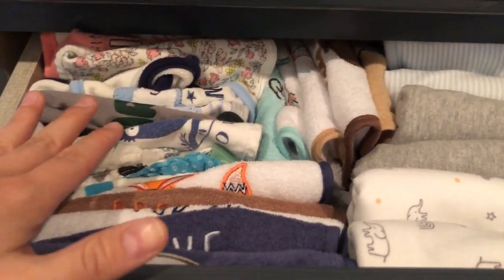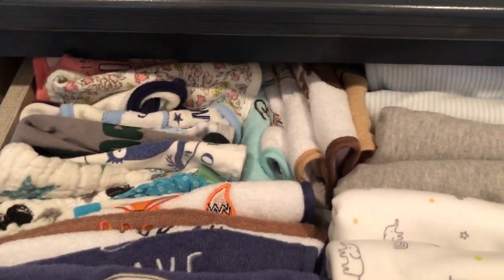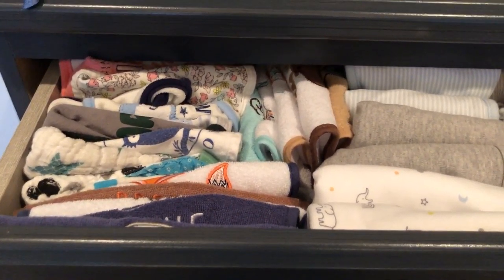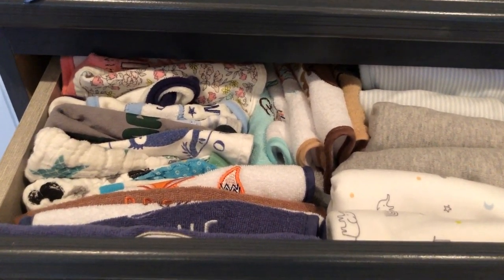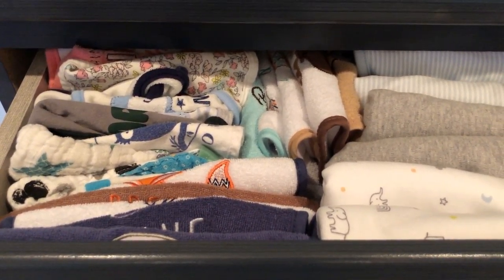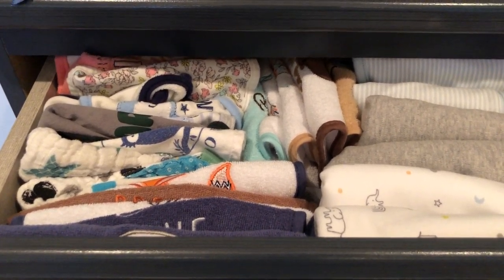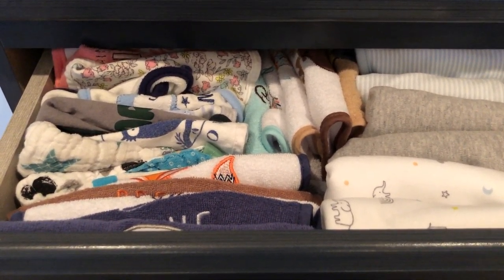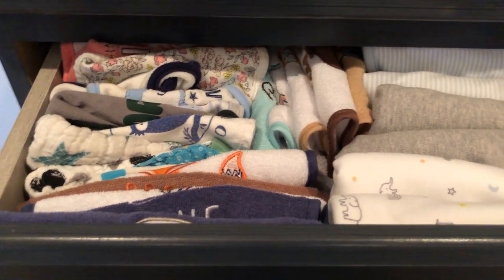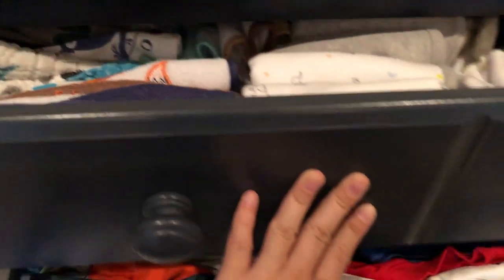If I had stacked all these bibs just one on top of the other — like sheets — then you couldn't see anything but the top bib. And if you're looking for a particular size or color, you're not going to find it unless you dig down below. And sometimes in frustration you just end up making a mess of your drawer because you don't feel like restacking or refolding them — so that's just a bad idea all around.